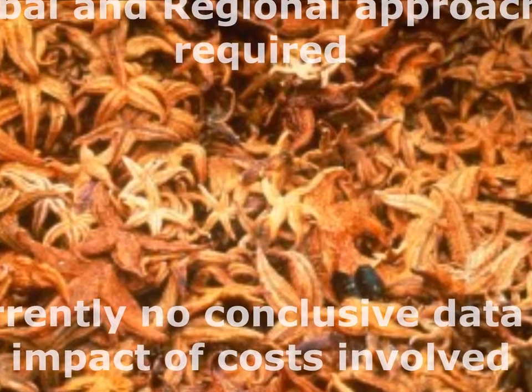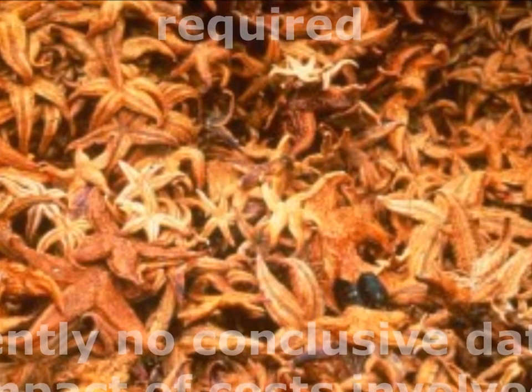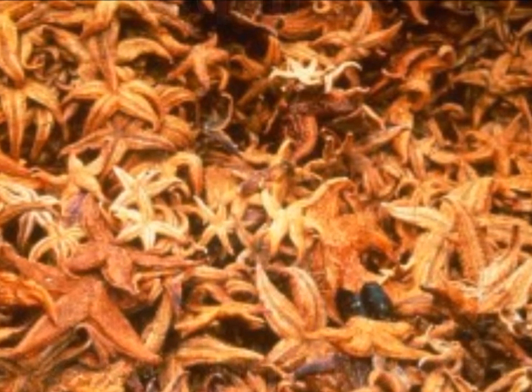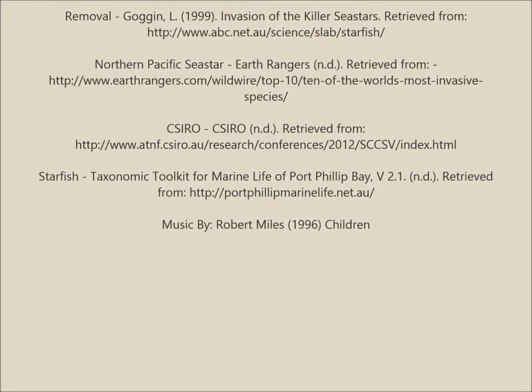The Federal Government endorsed a $5 million management plan to address the threat of the Northern Pacific sea star, but as yet there is no conclusive data into the impact or the costs involved.